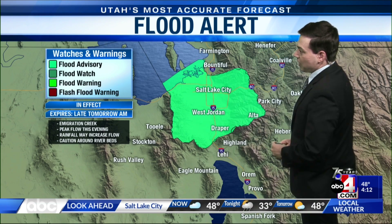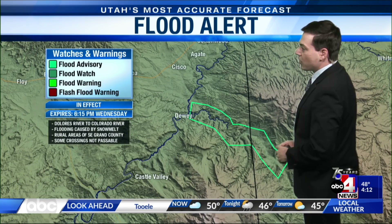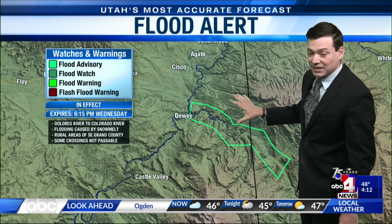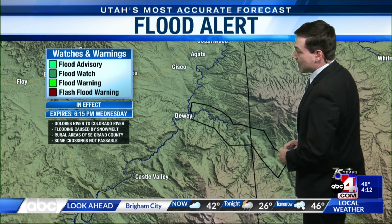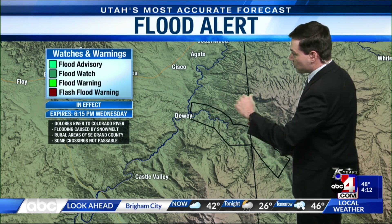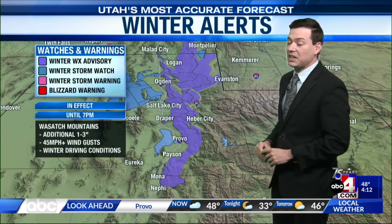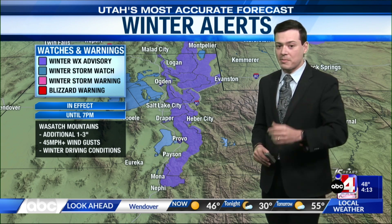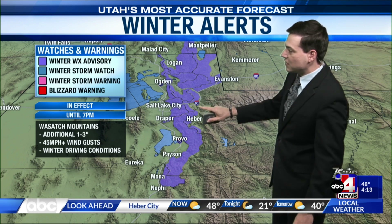The flood advisory for Emigration Creek continues through 9 o'clock tomorrow morning. We also have a flood warning now in effect for the Dolores River — we talked about it last week, but they've reissued it due to snow melt that could lead to flooding down towards the Colorado River. In the southeastern portion of Grand County, some roadways may become impassable.